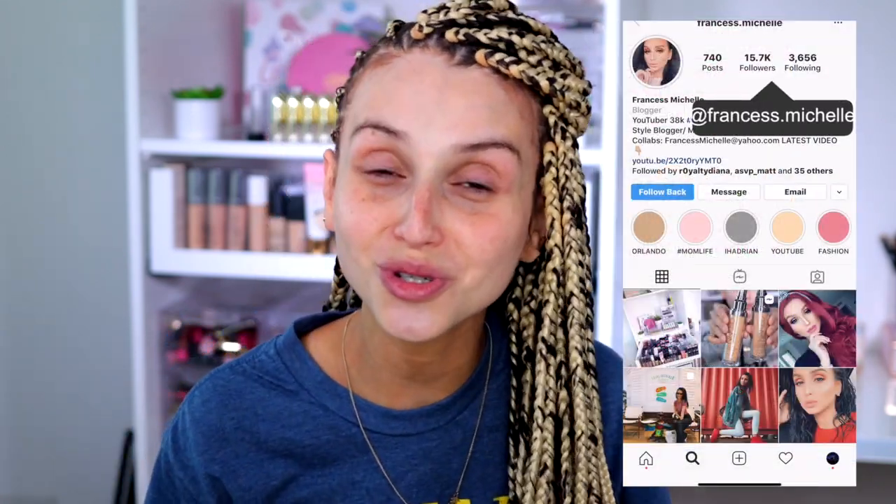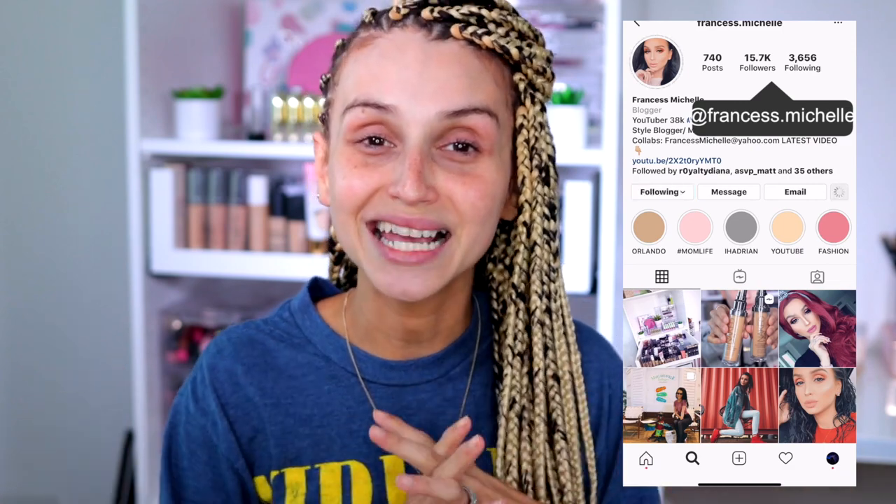So before we jump into this video, you already know what to do. Don't forget to hit subscribe. Don't forget to turn on your notification bell. And as usual, don't forget to follow your girl on IG — it's Francis2s.michelle.